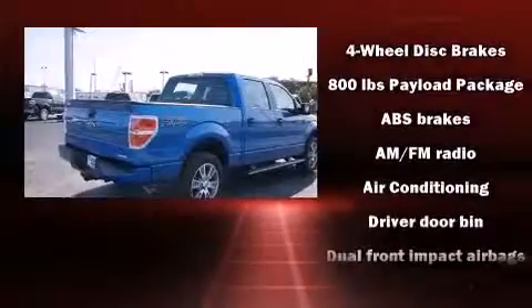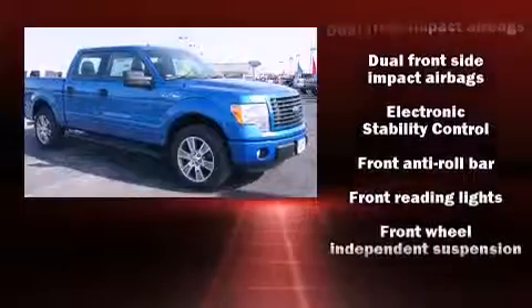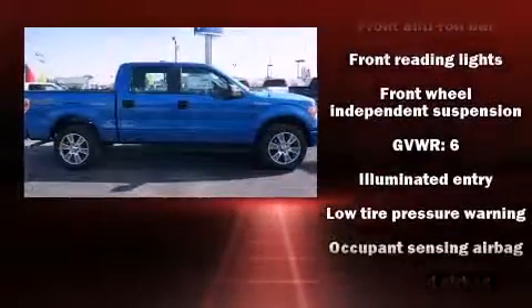Ford prioritized fit and finish, as evidenced by one-touch window functionality, a tachometer, a rear-step bumper, and a split-folding rear seat.